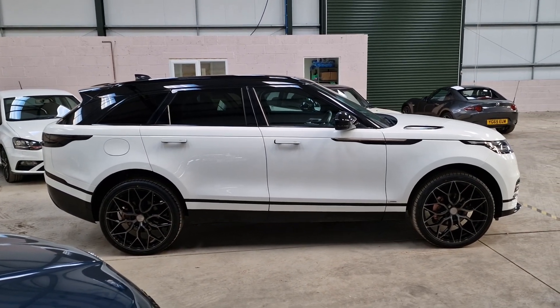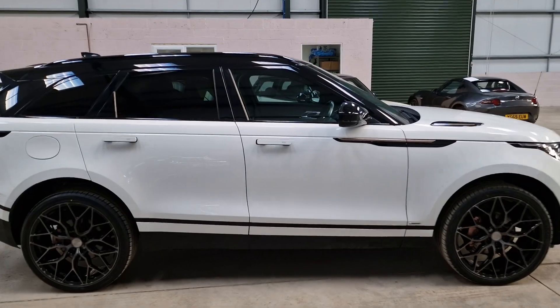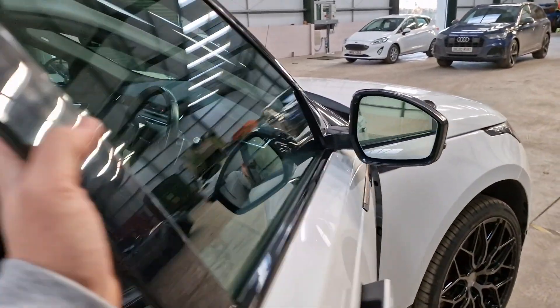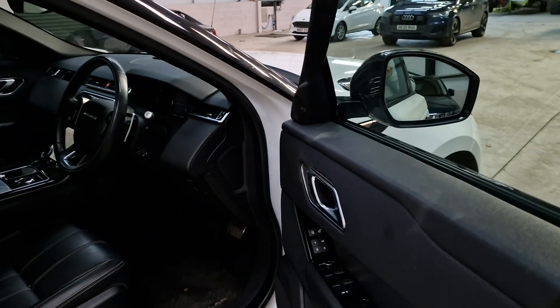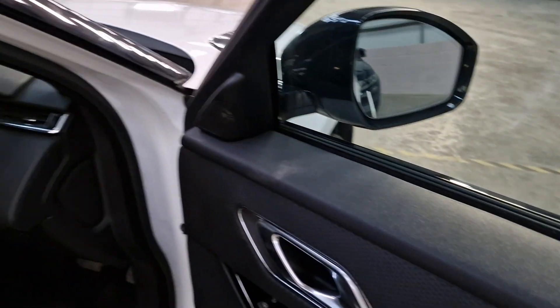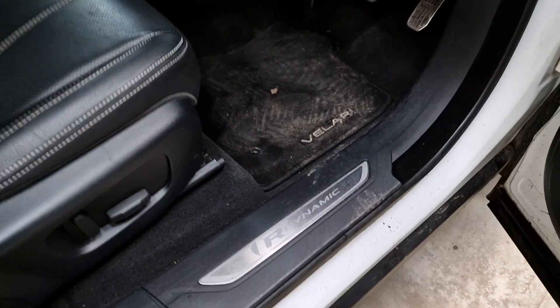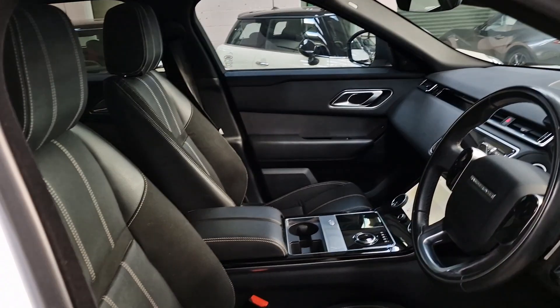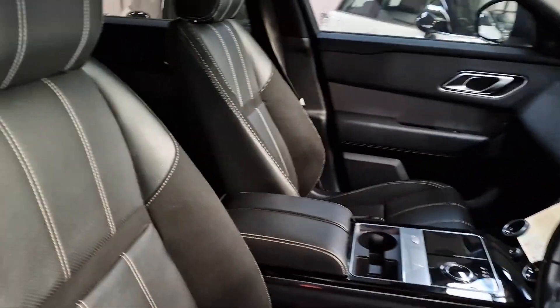What an eyeful this car is — what an absolute beautiful thing. It is the R-Dynamic and it is the D240, so it's the higher powered engine. It has the R-Dynamic styling package as well, so you get the scuff plates like that. A bit mucky in the footwell where I've been getting in, but it will all be cleaned up once I've done this video.